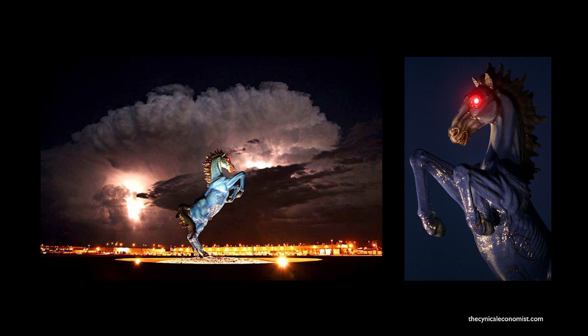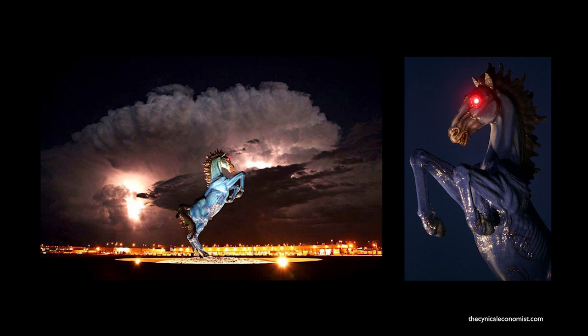Blue Mustang, which is at the Denver International Airport, is a large piece created by the Texas-born artist Luis Jimenez, who was tragically killed when a portion of the sculpture collapsed upon him during fabrication. Whether the piece is haunted by his ghost or not, it's been accused of frightening children, terrifying nervous flyers, and providing a not very hospitable welcome to the city of Denver.